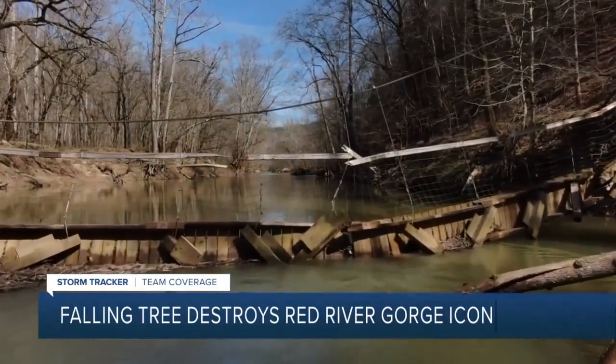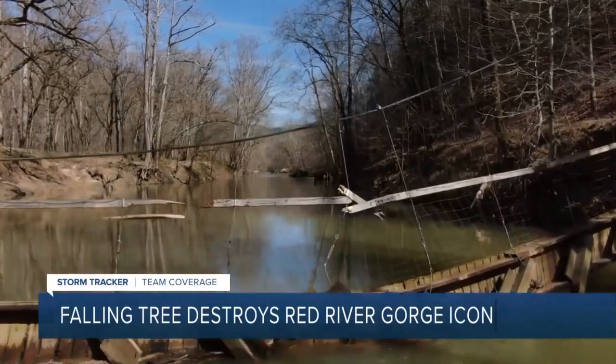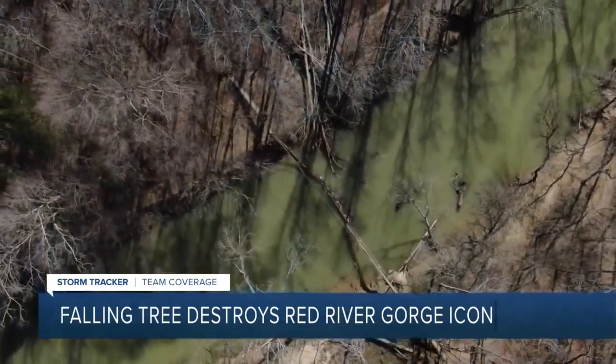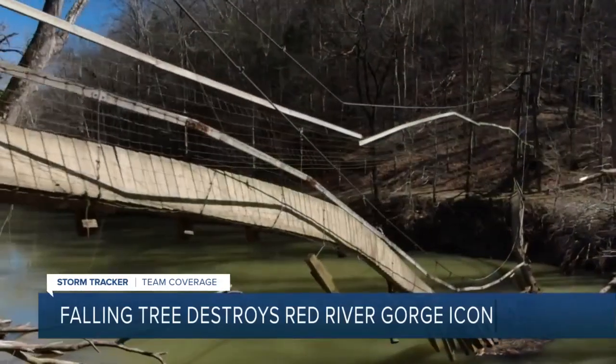It's upsetting. Stevens has been out here for years and loves this landscape. On Saturday, the day after the windstorm, a tree fell onto the bridge, sending the planks crashing down into the river below.